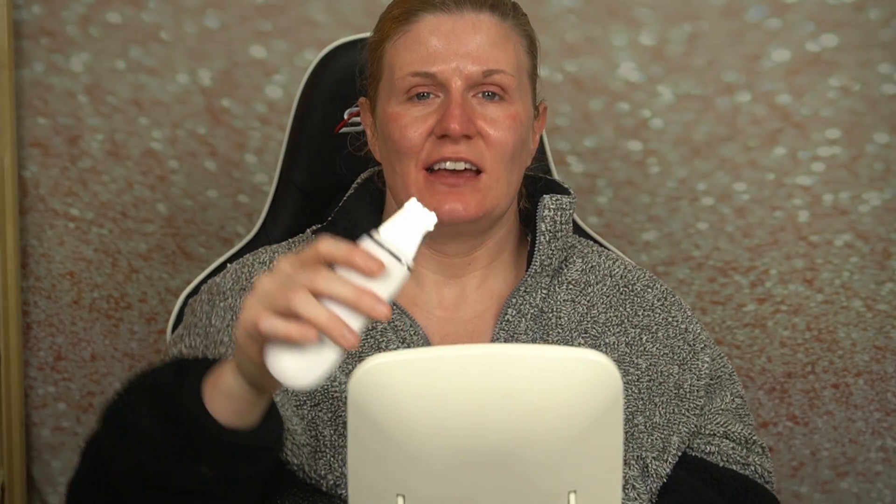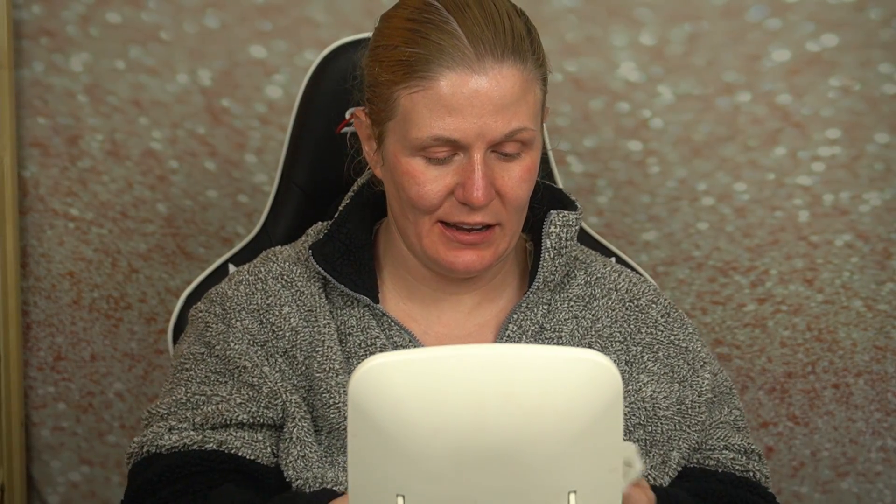I don't know if I would do the whole face, but there's some gunk coming out — nothing too dramatic. Instead of doing the whole face, if you have a congested area, that's what I would focus on. I don't know if this would be good doing it all over your face if it doesn't need it. Like my cheeks — nothing really came out. It's kind of cool, as you're doing it you can see the water coming off and turning into a vapor.